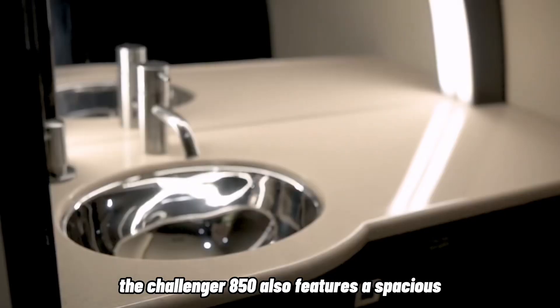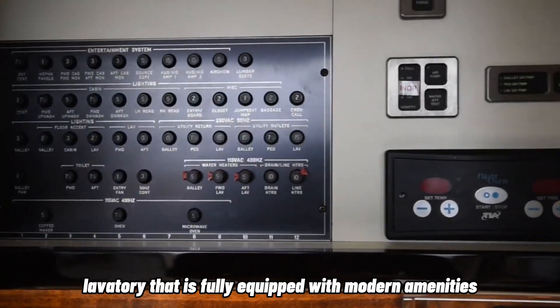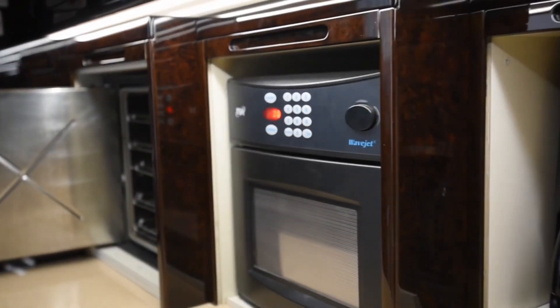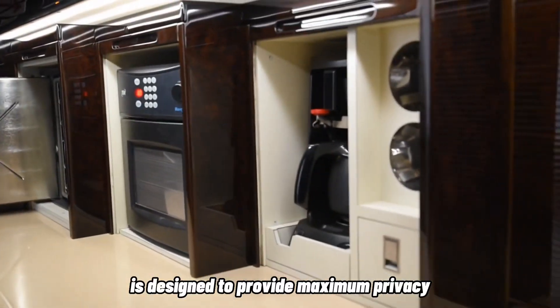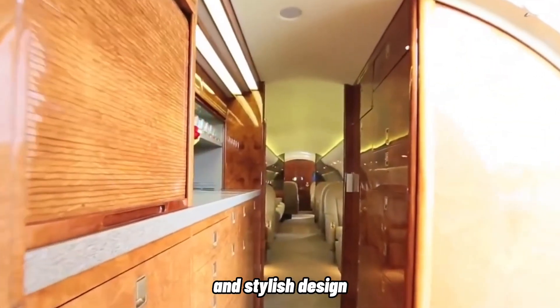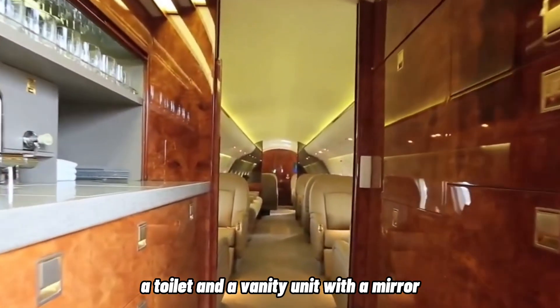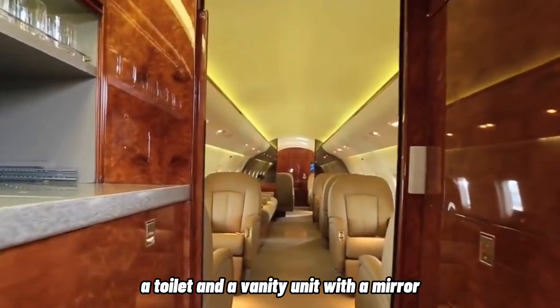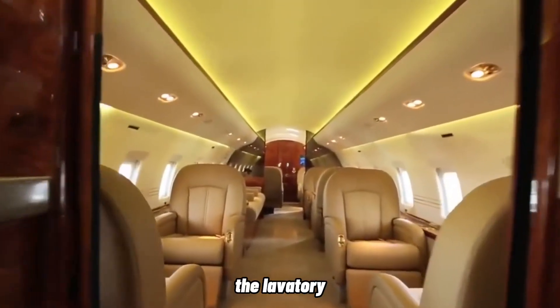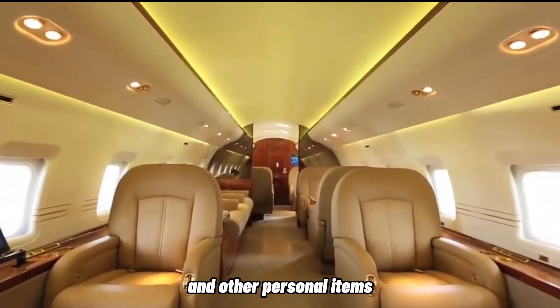The Challenger 850 also features a spacious lavatory that is fully equipped with modern amenities. It is designed to provide maximum privacy and comfort to passengers, with a luxurious and stylish design. It features a sink with hot and cold water, a toilet, and a vanity unit with a mirror. The lavatory also has a full-length closet that can accommodate coats and other personal items.